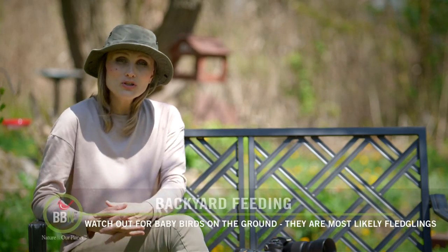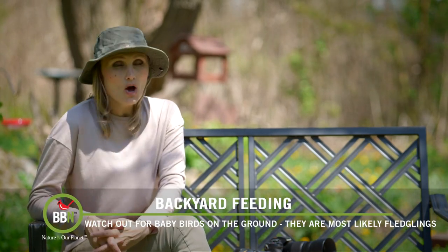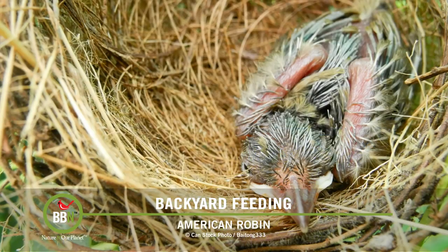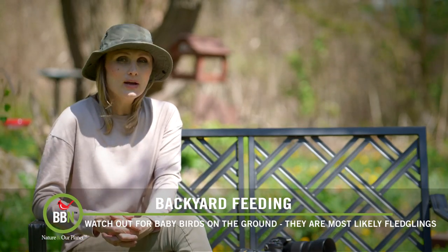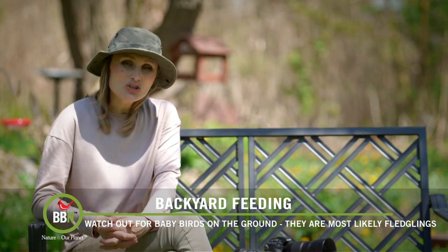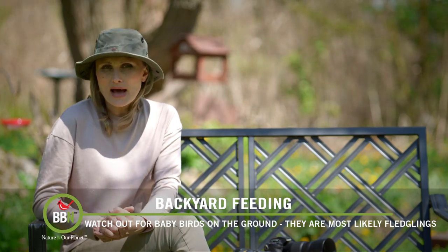So what do you do when you find a baby bird on the ground? Well first you have to examine whether it's a nestling or a fledgling. If you see no feathers and you can still see the skin of the bird, then it's a nestling. It's best to put it back in the nest that it fell out from — it's probably somewhere close by. If the nest is destroyed you can actually try rebuilding it and putting the baby bird back there.